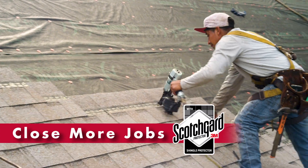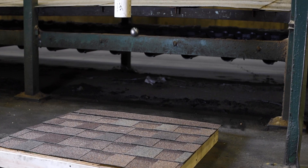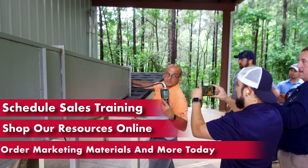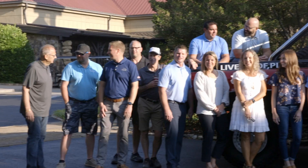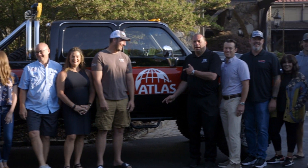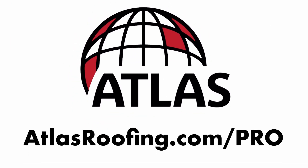Plus, close more jobs using Atlas Shingles featuring Scotchgard. Our shingles are designed and tested beyond industry standards in our R&D facility. Schedule sales training, shop our resources online, order marketing materials and more today. Begin your Atlas Pro Legacy now or contact your local sales rep to learn about new programs available for trying Atlas. Go to atlasroofing.com/pro to get started.